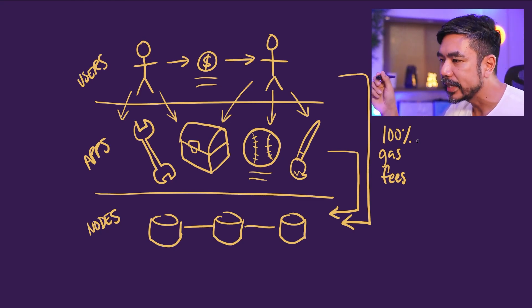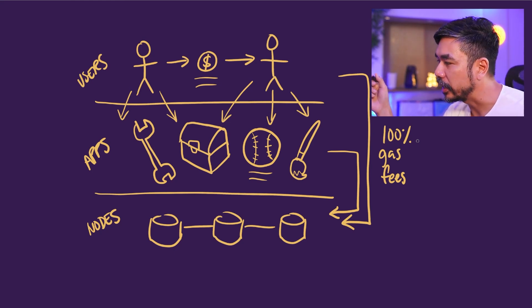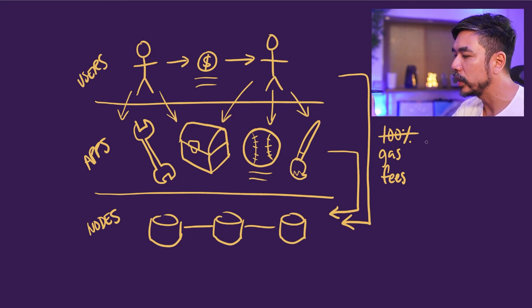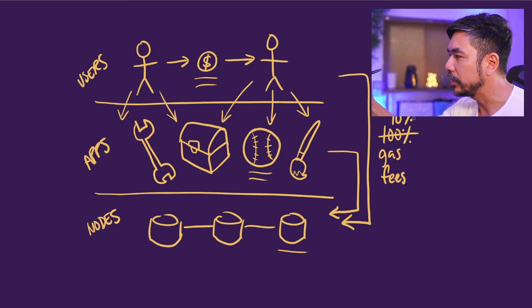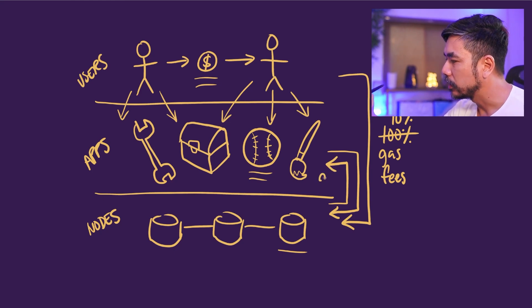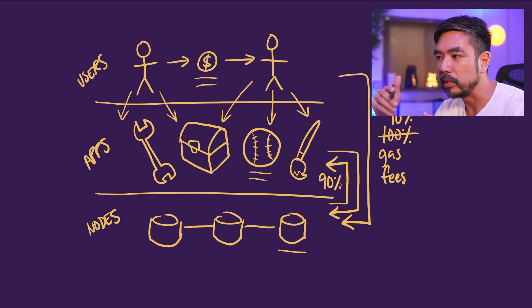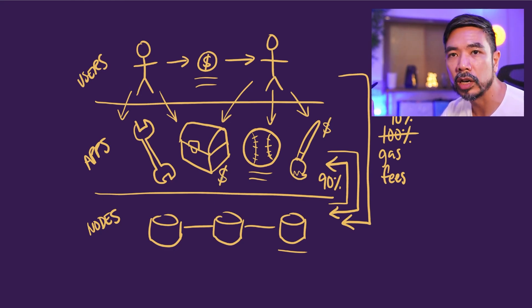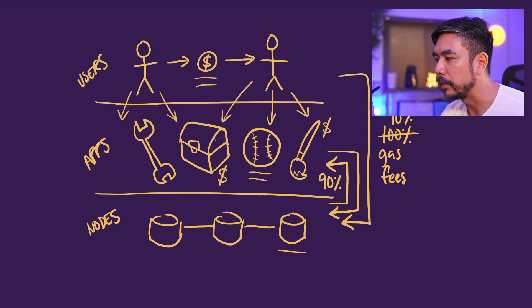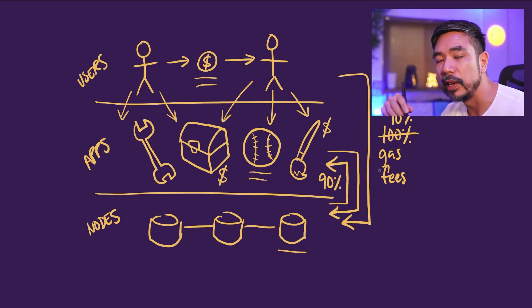The main insight that Sonic had when it launched was that maybe this is no longer the right way to run a modern blockchain. What they have done instead is that rather than 100% of the gas fees going to the nodes, only 10% does. And 90% is returned to the app developers. So the apps are not only making money from their default revenue stream — like transaction fees in an NFT marketplace or fees from borrowing and lending services — they are also going to make money from the gas itself, with 90% kicked back to them by the protocol.